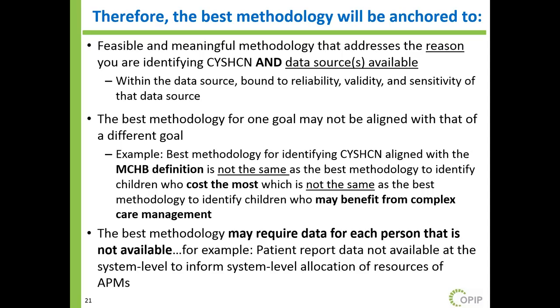The best methodology must be anchored to a feasible and meaningful approach that addresses your reason for identifying and the data source available. Within each data source, you're bound to its reliability, validity, and sensitivity. The best methodology for one goal may not be aligned with the best for a different goal. For example, the best methodology to identify children aligned with the Maternal and Child Health Bureau definition is not the same as identifying children who cost the most — and that is not the same as identifying children who may benefit from complex care management aimed at reducing costs, because many high-cost children experience one-time events like NICU stays or cancer.